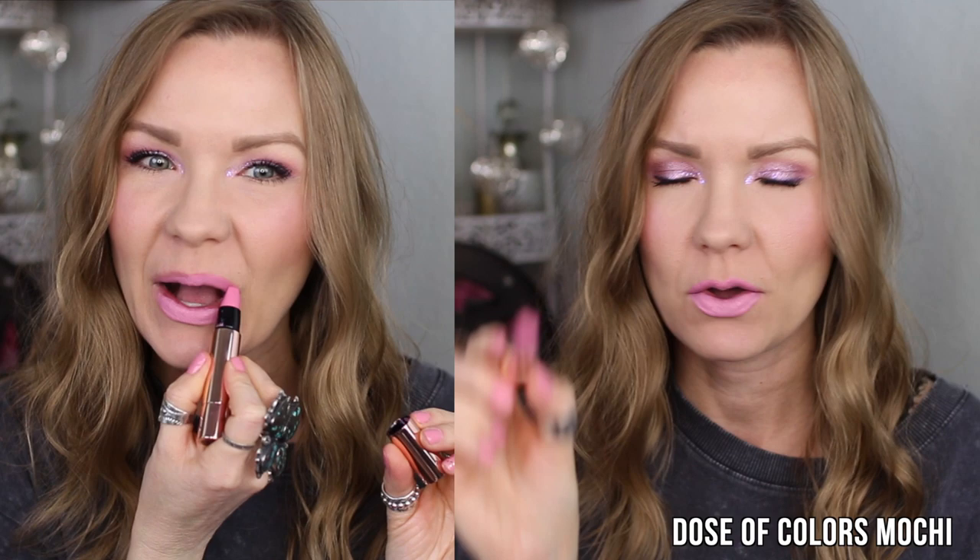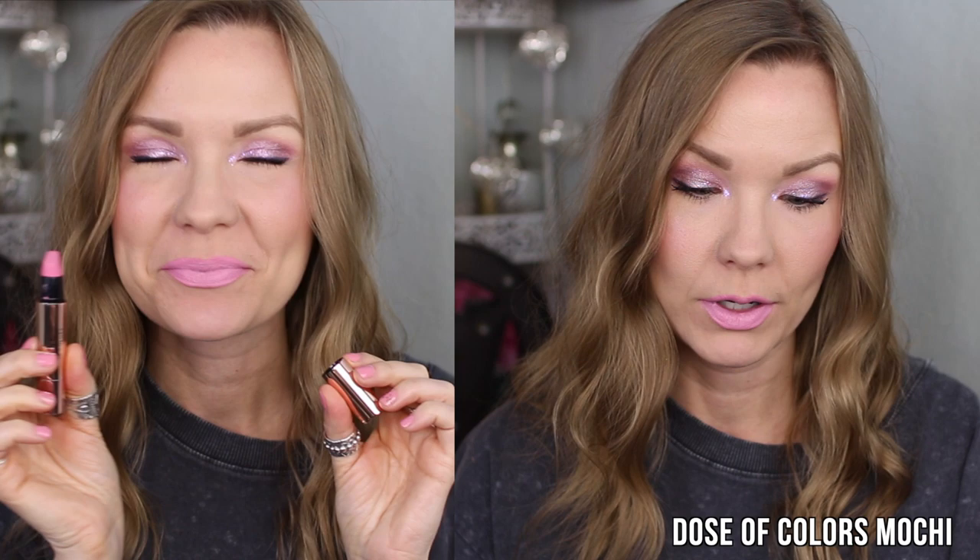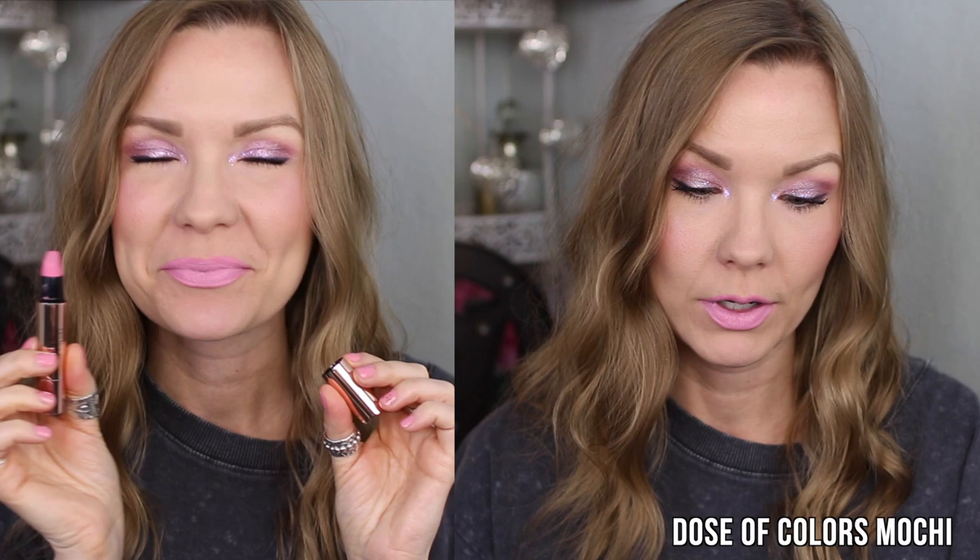This one is not going to be for everyone, and I would not wear it by itself — but I really like it. This is one of the Dose of Colors satin lipsticks in Mochi. It's a really light, very opaque, light pink that's more on the lavender side. I would definitely wear this ombré — it would look beautiful with the previous satin formulas, just popping a little bit on the inner part of your lips to get that petal ombré sort of look. Very comfortable formula, cool packaging, but wear it ombré with something else.